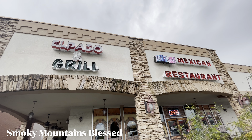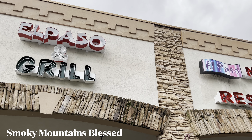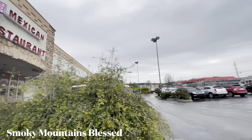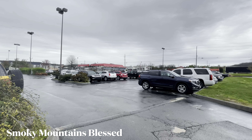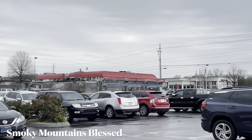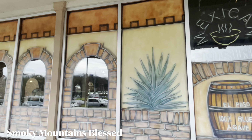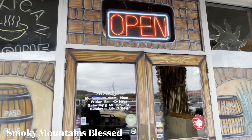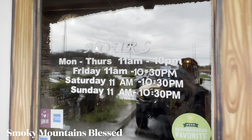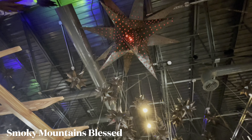We're going to El Paso and Grill, a Mexican restaurant. This is right behind the diner, and it's got an outdoor area to eat.